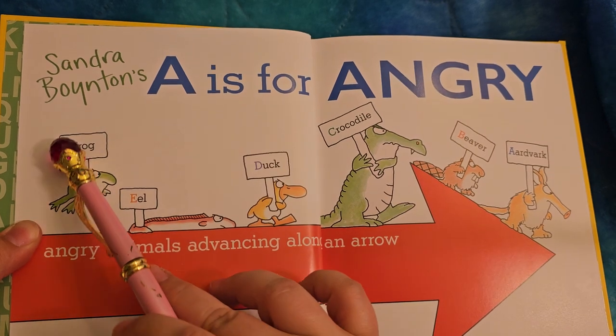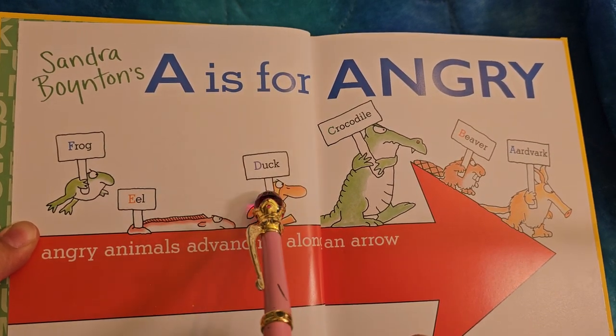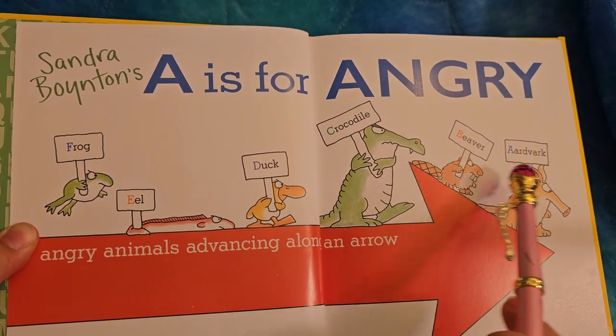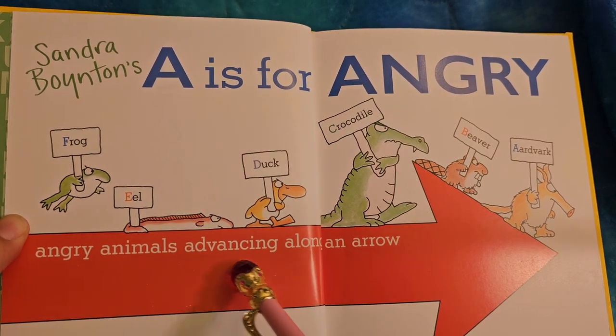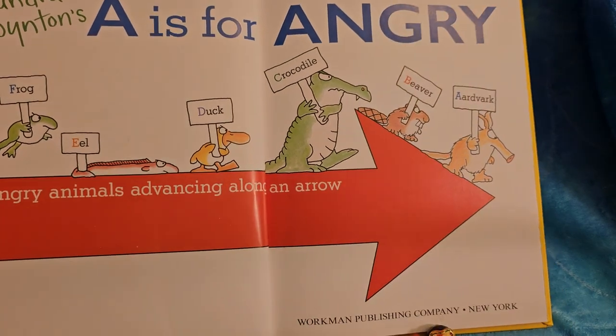I love that the first letters are colored. Eel, duck, crocodile, beaver, aardvark. Angry animals advancing along an arrow. Workman Publishing company.